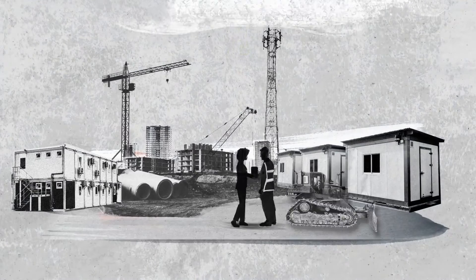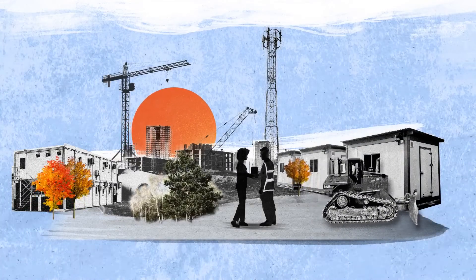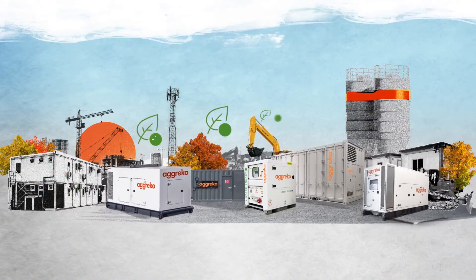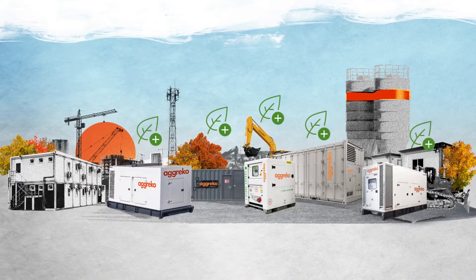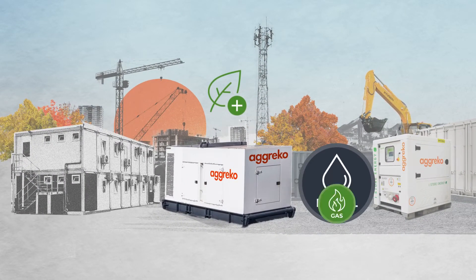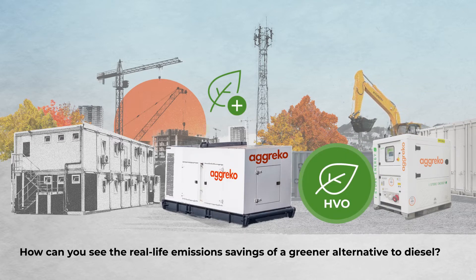Our research shows that net zero is now one of the biggest influences on construction sites. Considering how and when you use your equipment is one way to lower emissions on your site. But what about your fuel choice? How can you see the real-life emissions savings of a greener alternative to diesel?